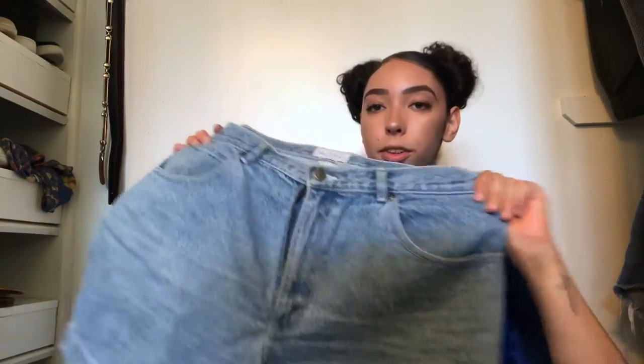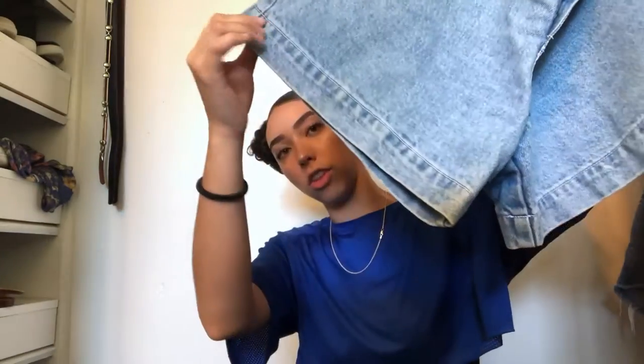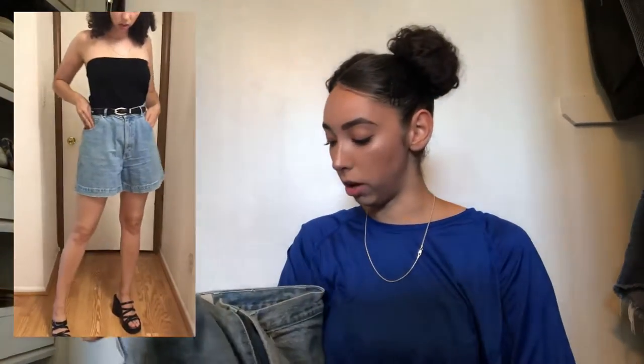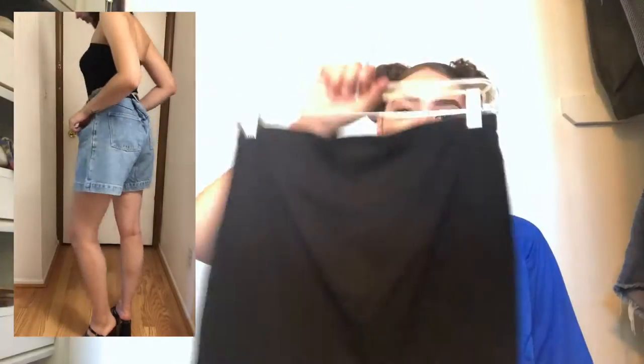The next thing I got were these Westport shorts — Westport Denim, 100% cotton. They're a bit big on me, like really big, but they're still cute. I really like the hem — it has a really thick hem and I like it. It's the same length as all the others and it's a light wash denim.